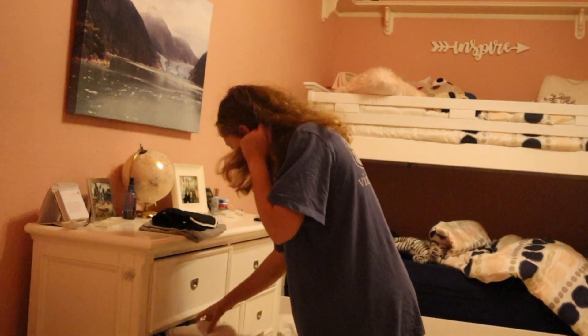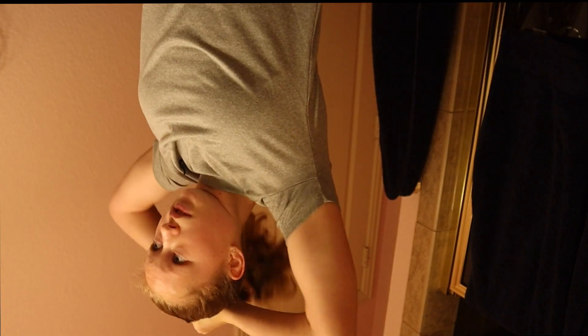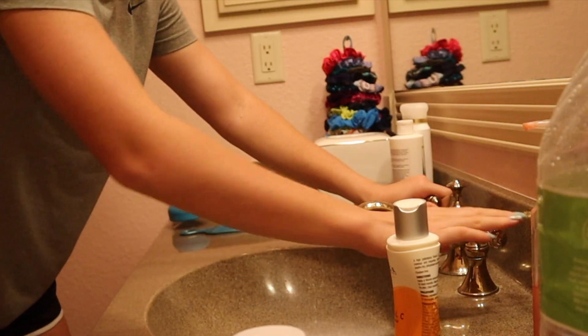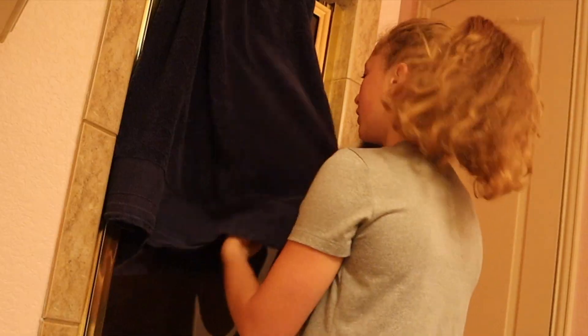Today I just did a Nike t-shirt and shorts, nothing too exciting. We don't have to wear school clothes, but I do sometimes. Once I'm changed, I just throw my hair up into a ponytail — obviously I don't want it in my face as I'm running. Then I just splash water in my face. I don't wash it quite yet because I don't want my moisturizer mixed with my sweat.